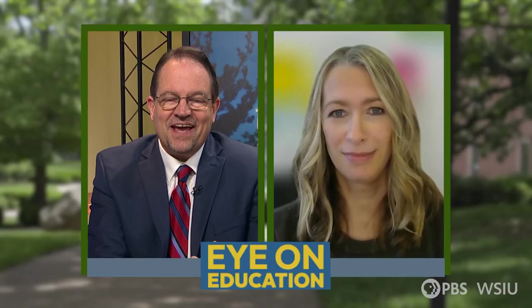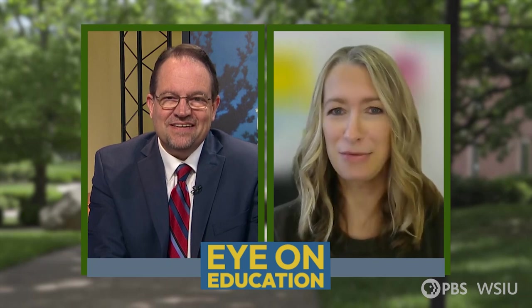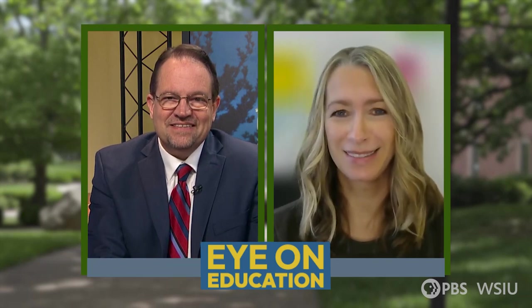I so appreciate you for joining us today, Leah. Thank you for being with us. My guest was Leah Wilson, executive director of the Kidsium of Health and Science in Springfield. That's Eye on Education for all of us at WSIU. I'm Fred Martino. Thank you for joining us and have a great week.